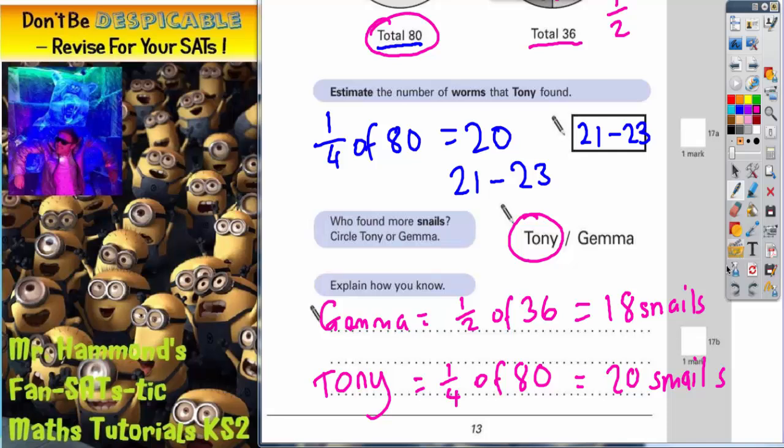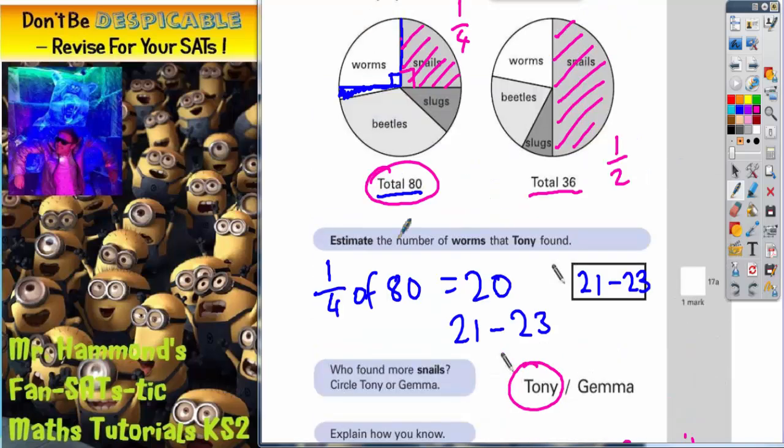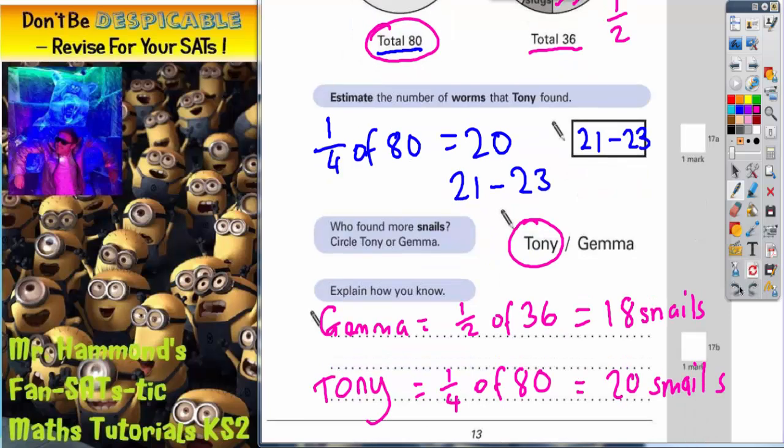So just be careful and don't immediately look at the size of the section on the pie chart. Make sure you take into account how many the pie chart is out of. A quarter of 80 is 20, half of 36 is 18, so Tony must have more snails.